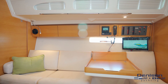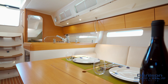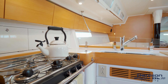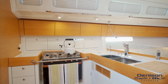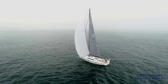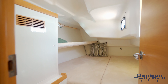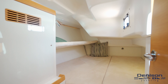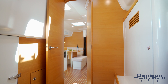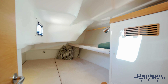Distraction's interior is offered in a three-cabin, two-head layout. There is a large V-berth forward with en-suite head and shower. The main salon has seating along both sides. A teak dining table is to port, with a nav station to starboard.